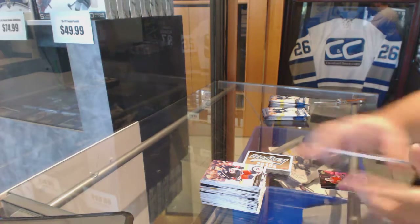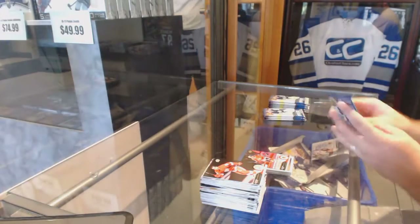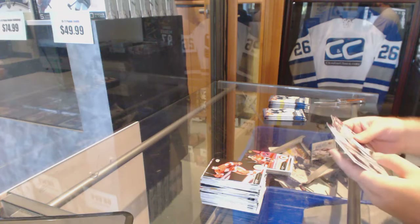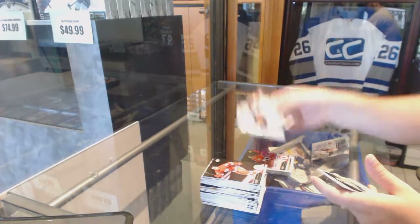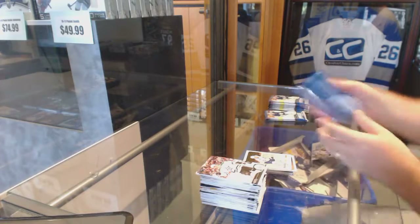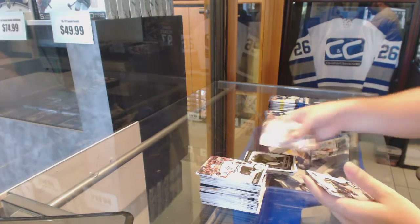We've got an exclusive numbered to 100 Patrick Kane. We've got a Young Guns checklist triple of Drew, Horvat, and Pouliot, and a 2010s of Phil Kessel. Also a Portraits of Phil Kessel.